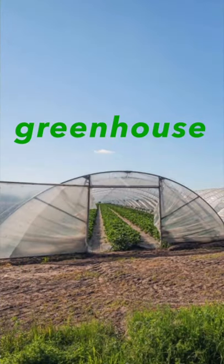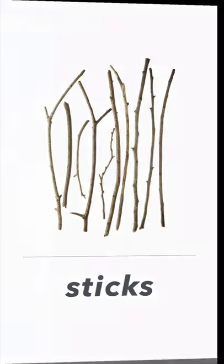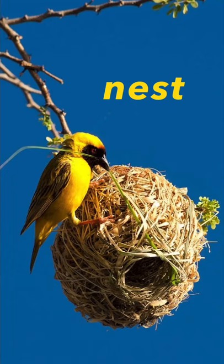Next one, this woman is watering the garden with a hose pipe. Next one, it's a greenhouse. Greenhouse. Next one, it's sticks. Sticks.